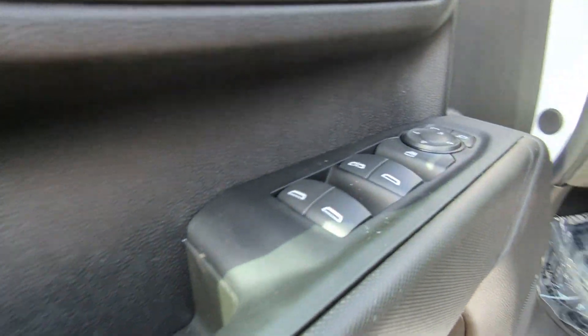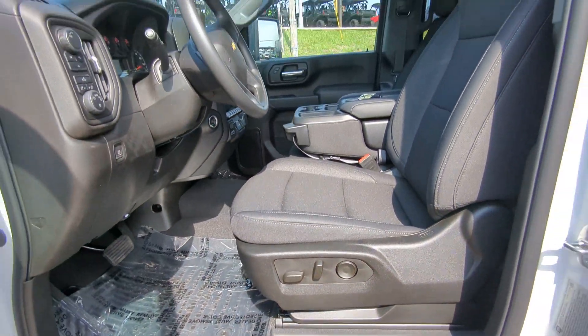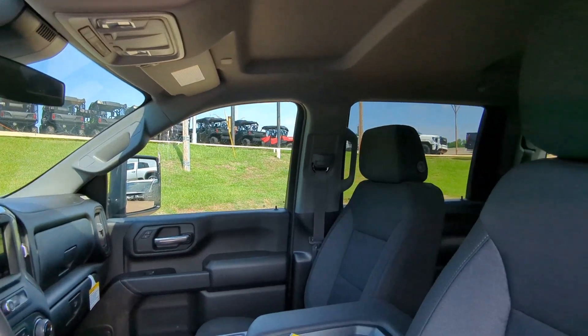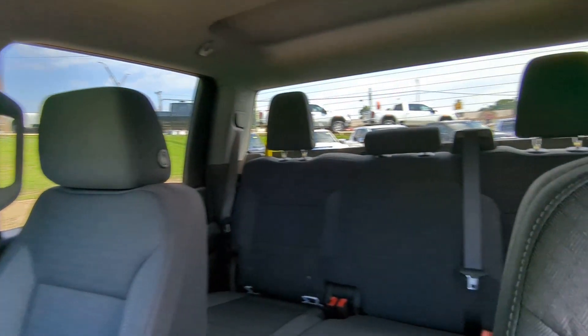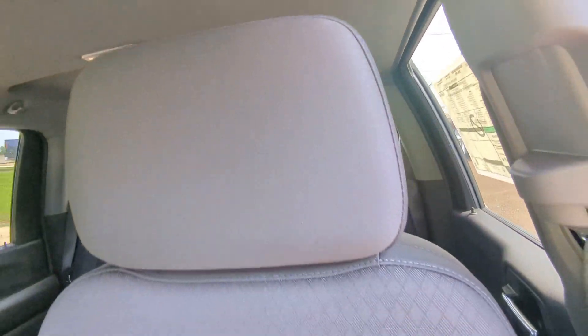The following are some of this vehicle's highlighted options: Wireless Apple CarPlay and/or Android Auto, Intelligent Auto on/off high beams, pre-collision system, lane departure warning, keyless entry, remote engine start, keyless start, satellite radio, heated mirrors, and four-wheel drive.